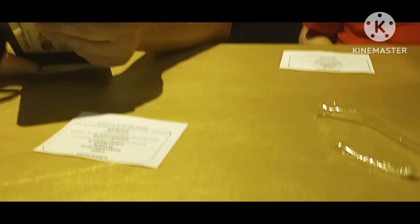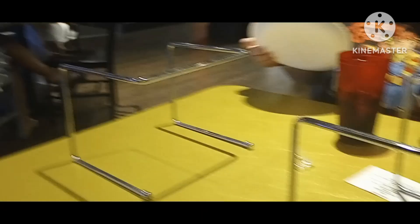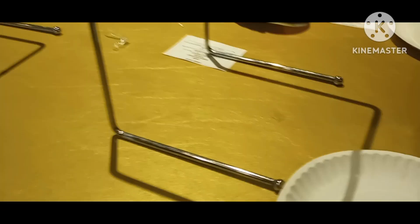What did you just order? Notorious B.I.G. And pepperoni. And some ranch dressing so far. Some pizza stands, I guess, when the brain does.